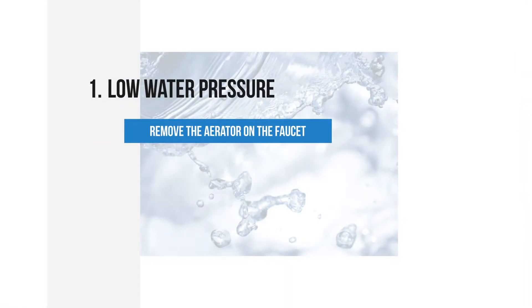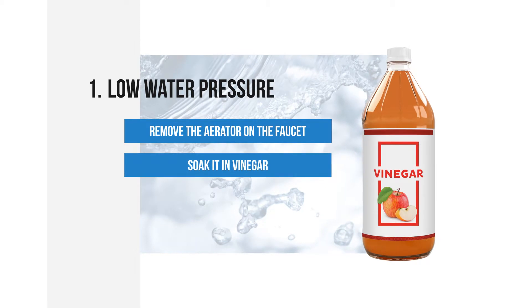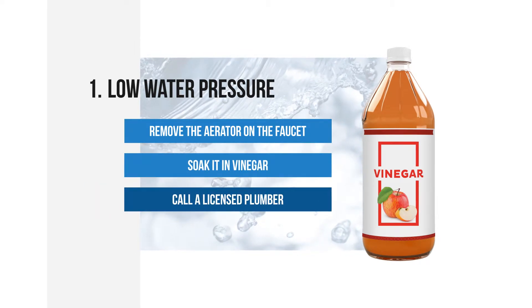Low water pressure. Remove the aerator on the faucet and soak it in vinegar. Call a licensed plumber if this doesn't work.